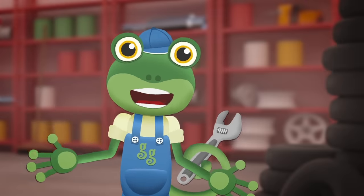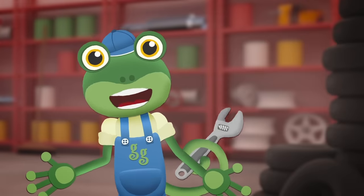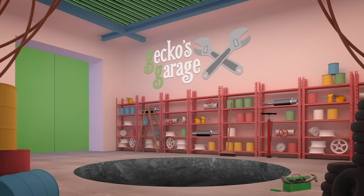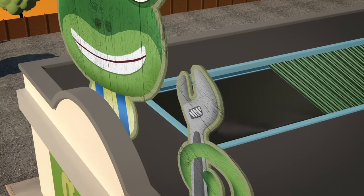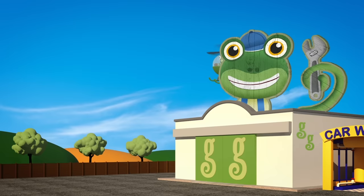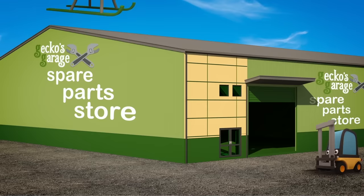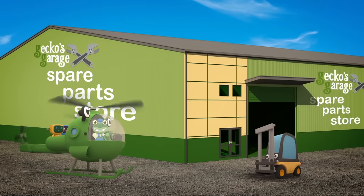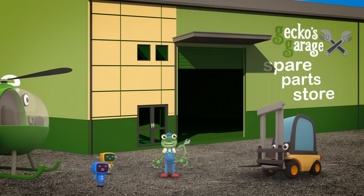Hello everyone! We're heading off to our spare parts store today - it's on the other side of town! So Helen the helicopter is going to fly us there! The store is where we keep all of the spare parts for the vehicles we look after! It's in an awful mess, so we're meeting Florence the Forklift Truck there - she's going to help us get things tidy! Hello Florence! I'm so glad you offered to help! Some of the spare parts are far too heavy for me and the Mechanicals to lift by ourselves! Shall we go and take a look inside?